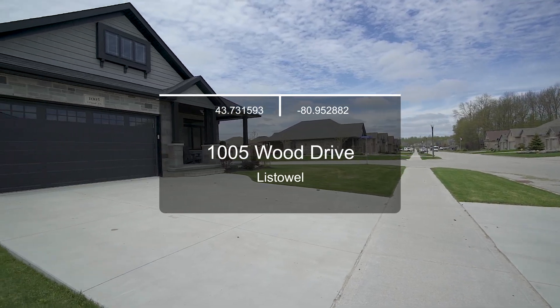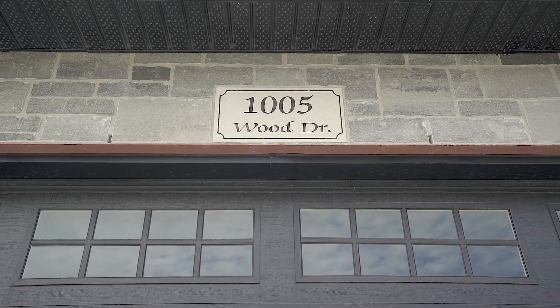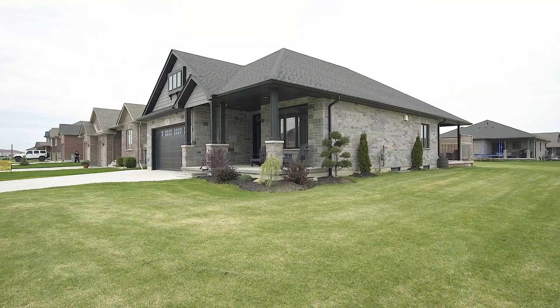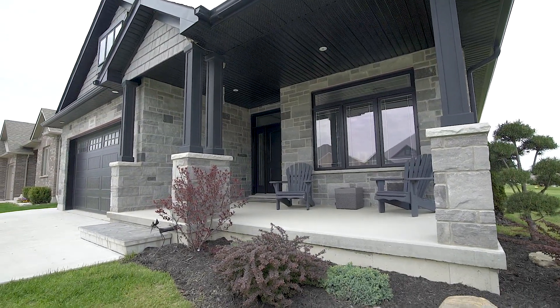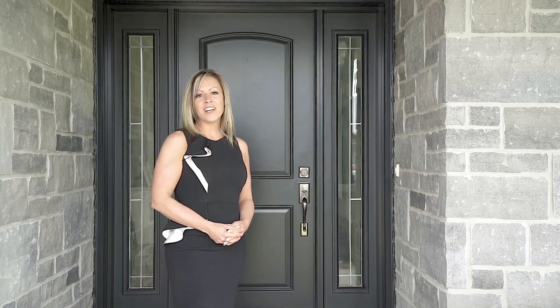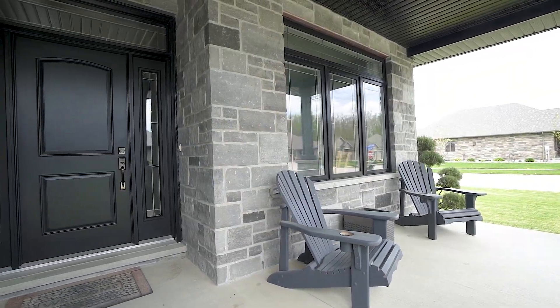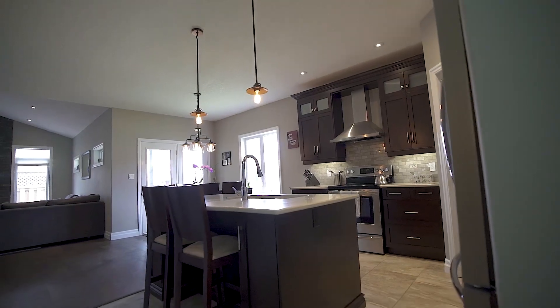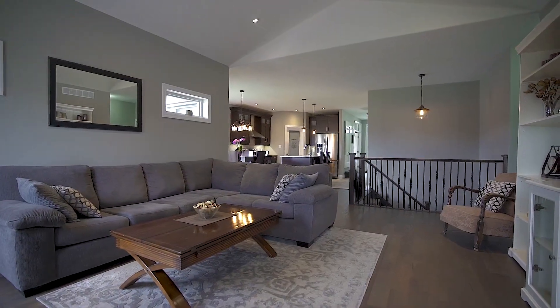Beautiful bungalow in one of Listowel's most desirable neighbourhoods. Welcome to 1005 Wood Drive. I'm Amy Francis with the KW Listings team. This open concept home features top-of-the-line design with high-end finishes throughout.